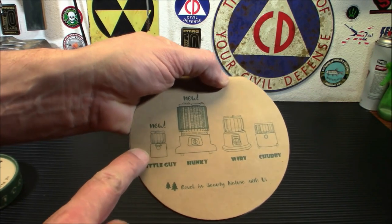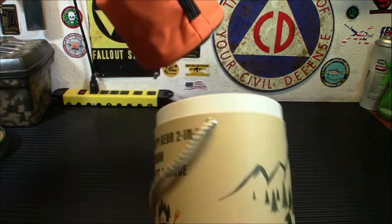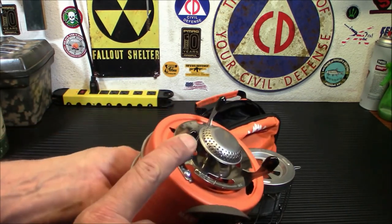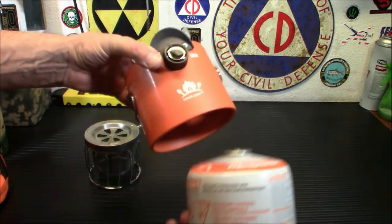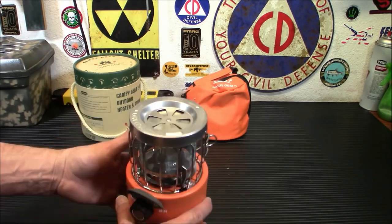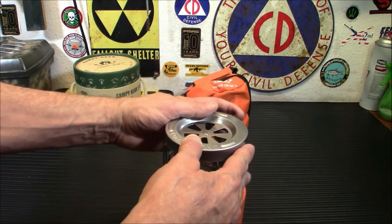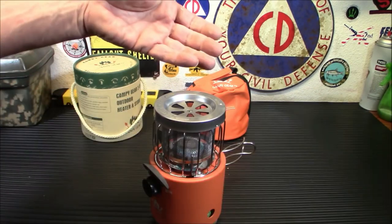Next is a little guy from Campy Gear. With a maximum output of up to 9,000 BTU, it will heat the room in a very short time. Campy Gear offers a two-in-one heater and stove, and that's what's great about this portable heater — it will save you some space when traveling.